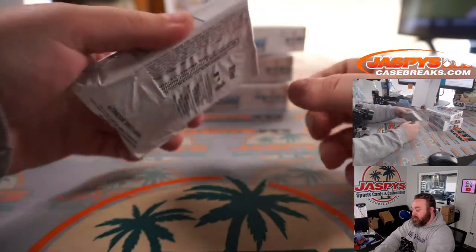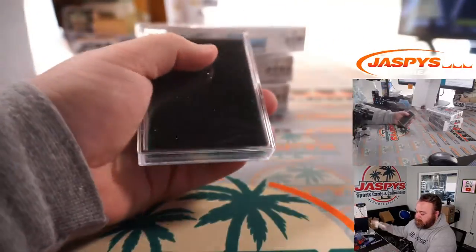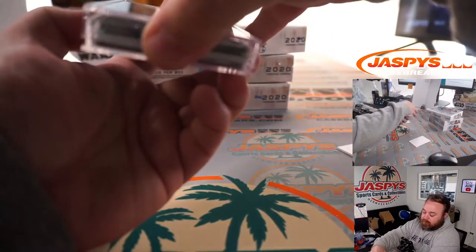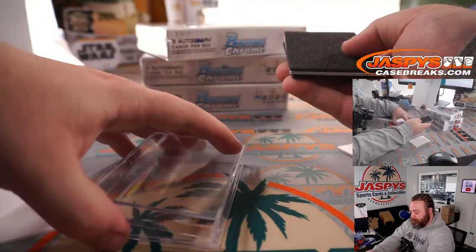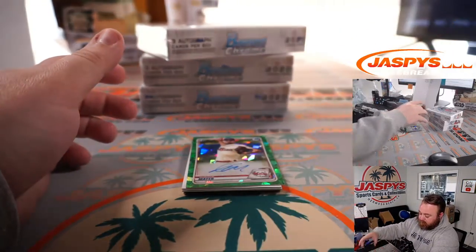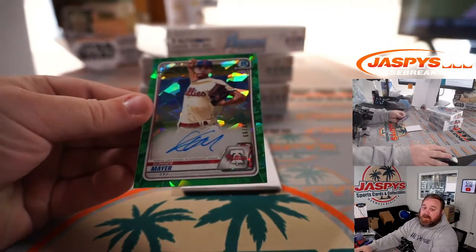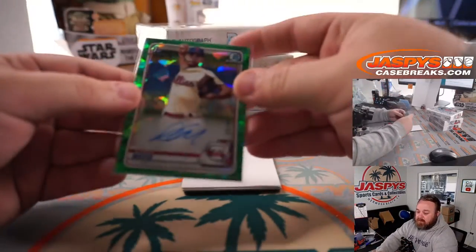There is the final list. Next four box break of this case is in the store now. I see green right on top — atomic green. That's always a good sign. First up is Gunnar Meyer, Bowman first for the Phillies. That is 49 out of 99. The Philadelphia Phillies is the NL East — Karen Paglia.